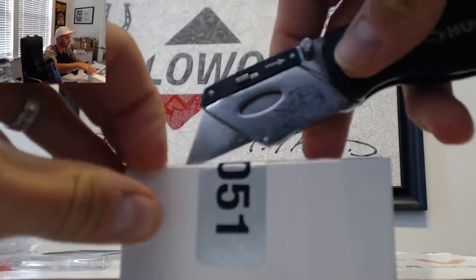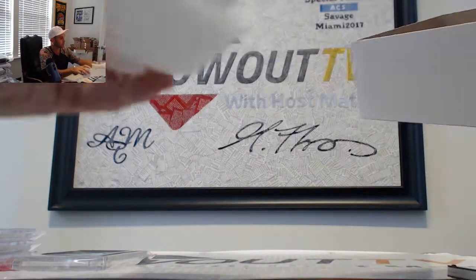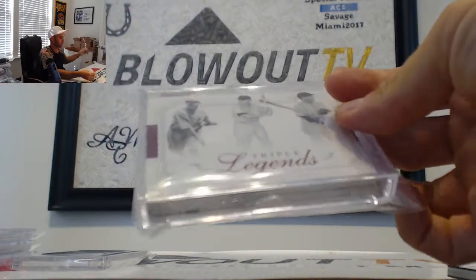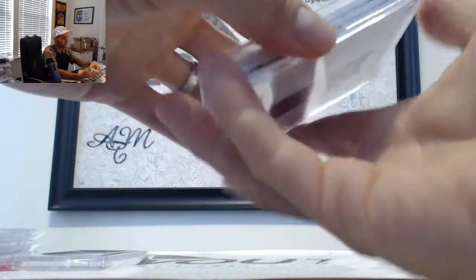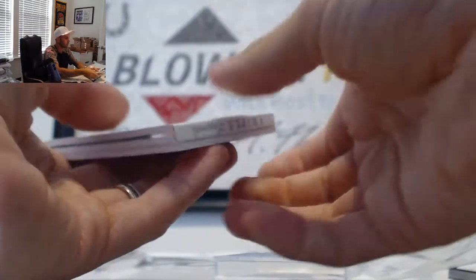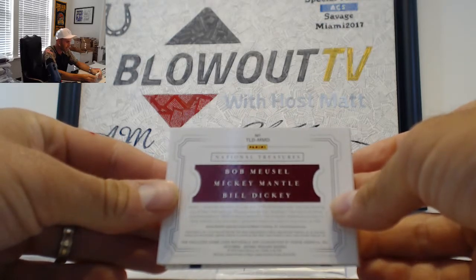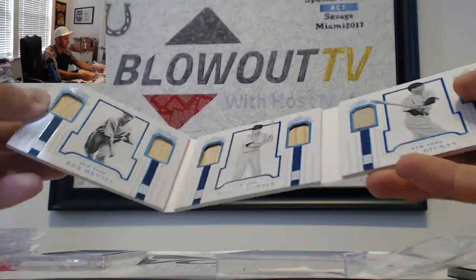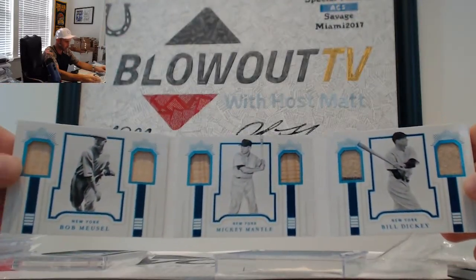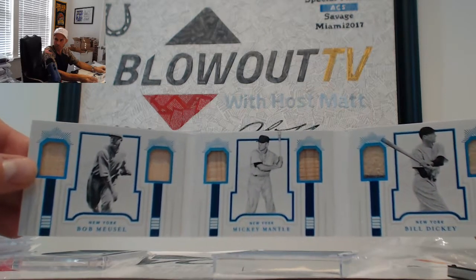And our last piece. Finish it on up. Another old school piece — Legends Triples, National Treasures. Here's Stan Musial, Mickey Mantle, and Bill Dickey. Bat, bat, bat, and jerseys. Yankees Triples. A couple Yankees Triples to finish it on up.